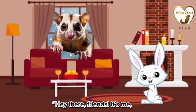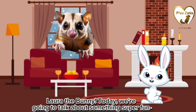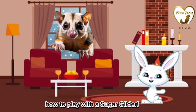Hey there, friends. It's me, Laura the Bunny. Today, we're going to talk about something super fun: how to play with a sugar glider.